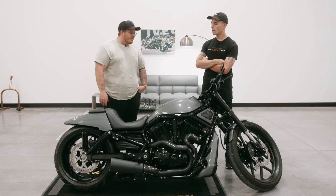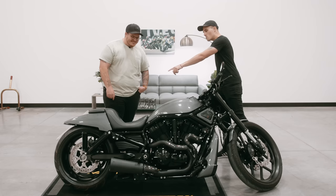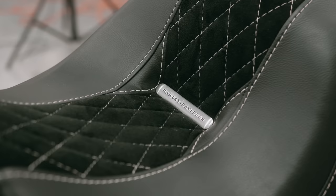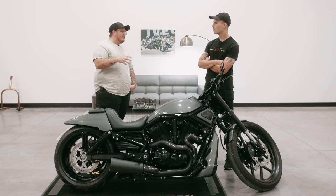They put on this gigantic 23-inch front end, 300 rear section tire, a little bit of custom bodywork, but kind of keeping in line with the original V-Rod. I kind of wanted to keep it sleeker — I wanted it to be noticeably customized, but not absurd, over-the-top, Batman-style customized.